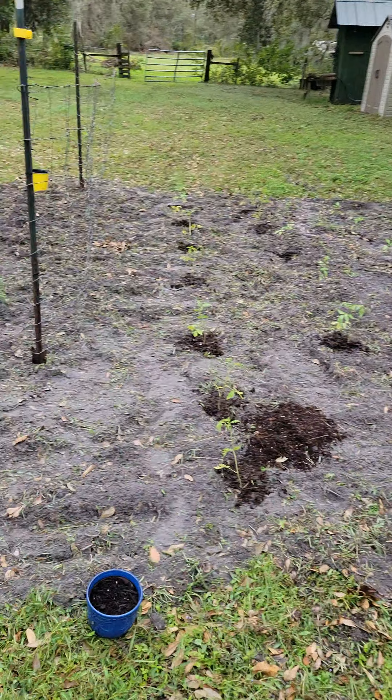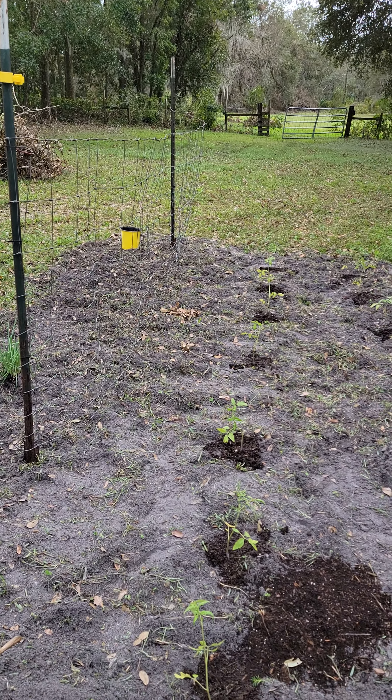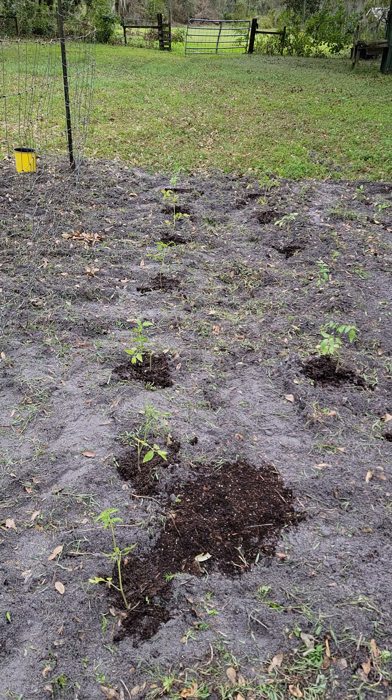And then we have beans. There's a trellis here — it's actually cattle fence. The people that owned the house before us left us a bunch of cattle fence and we're like, we will use that. We actually made a trellis with a couple of T-posts and we've got beans planted along the base of the trellis, so we'll have beans coming up.